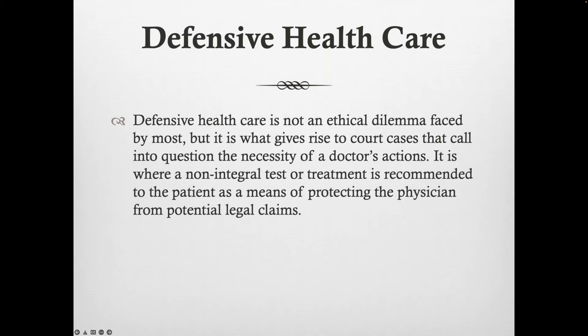Defensive health care: it's not an ethical dilemma, but it gives rise to court cases that call into question the necessity of a doctor's actions. Wording, how you advertise, what you describe — these are things that can get us into trouble. As we've seen with a couple of examples, it may vary from state to state. I would have never guessed that the term 'neurofeedback' would be a problem in New York because the Board of Education governs it — I would never have put those two together from a health care standpoint.